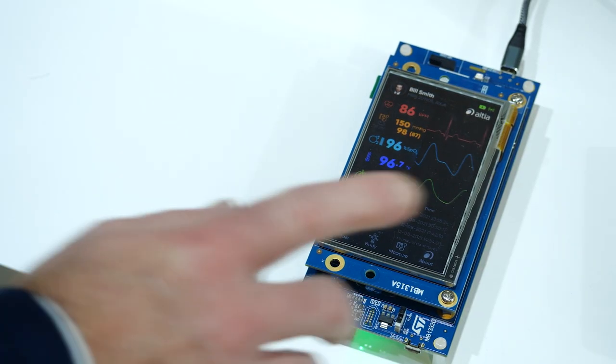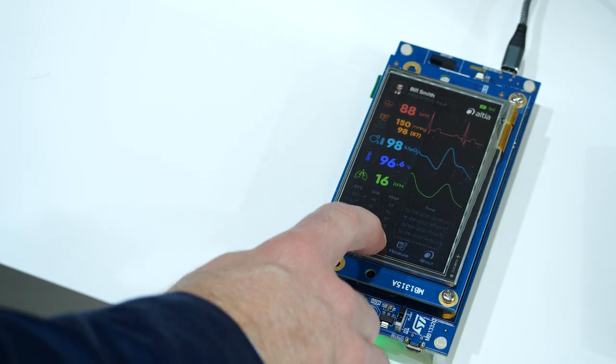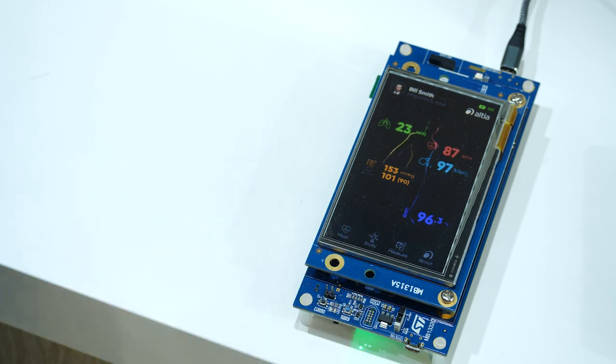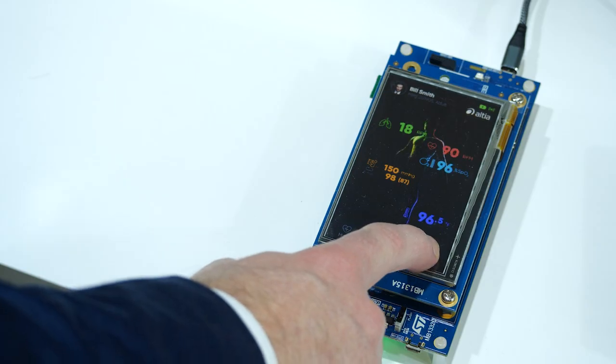Let me show you Altea in action. Here we have a great looking medical demo running on a low power STM32 MCU. This particular demo is running with no operating system, rendering with an Altea mini GL for Chrome art, and is displaying on an onboard 4.3 inch TFT LCD with touch panel. As you can see, the demo is highly performant and reacts instantly to touch. Altea software allowed us to optimize this complex demo to fit the requirements of the STM32H7 with little time and effort.